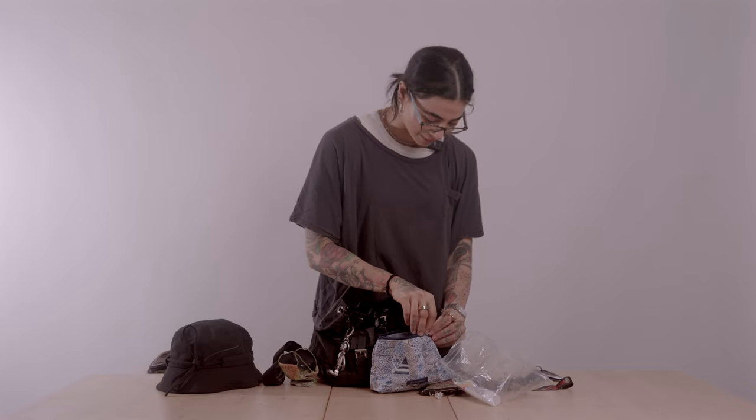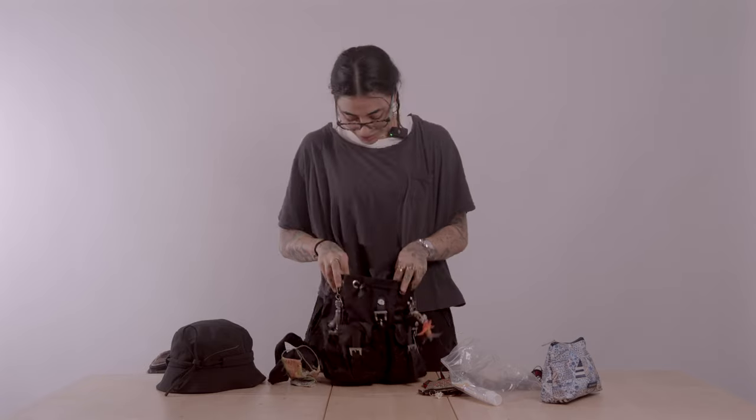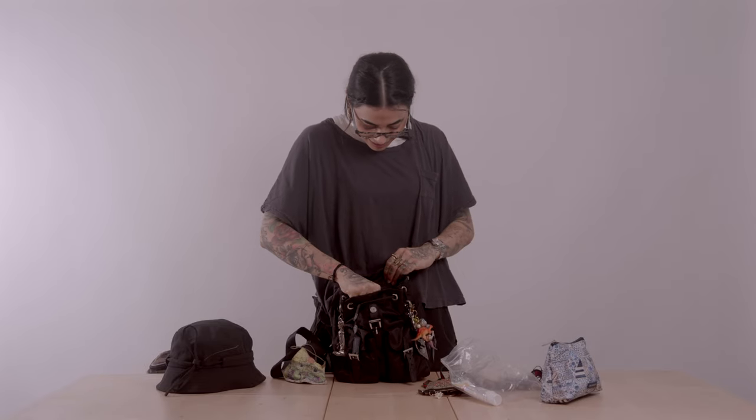Each and every single one of these items has to go inside this plastic bag when going through security check-in — that's why the plastic bag is essential for that reason.